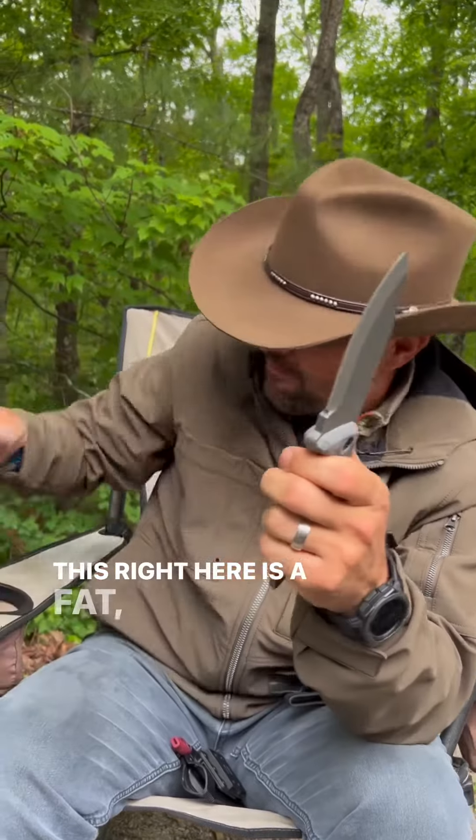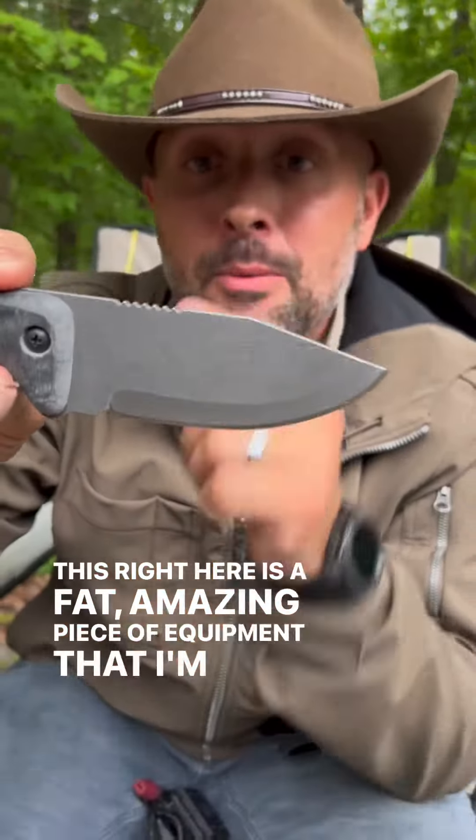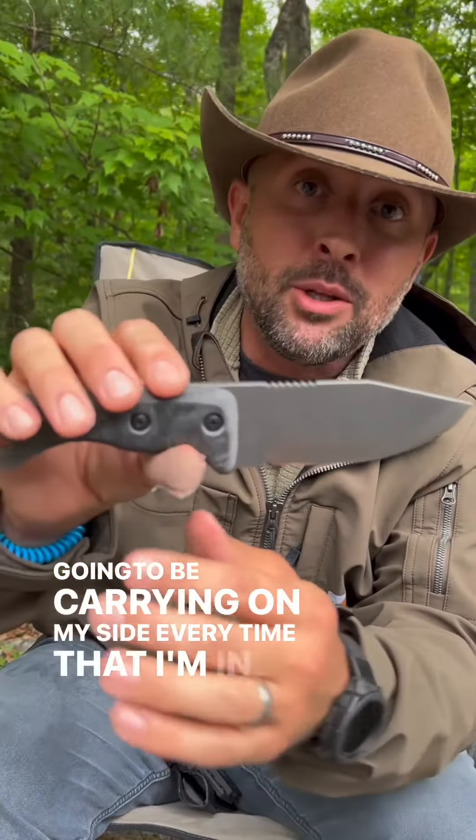This right here is a fat, amazing piece of equipment that I'm going to be carrying on my side every time I'm in the woods.